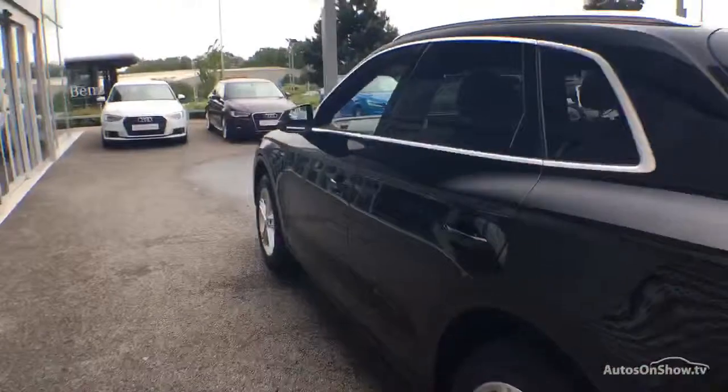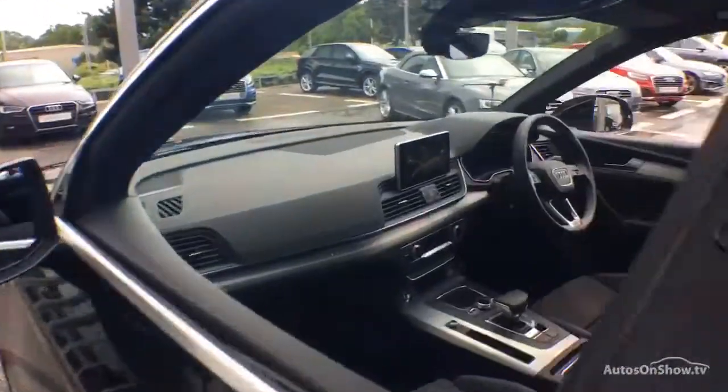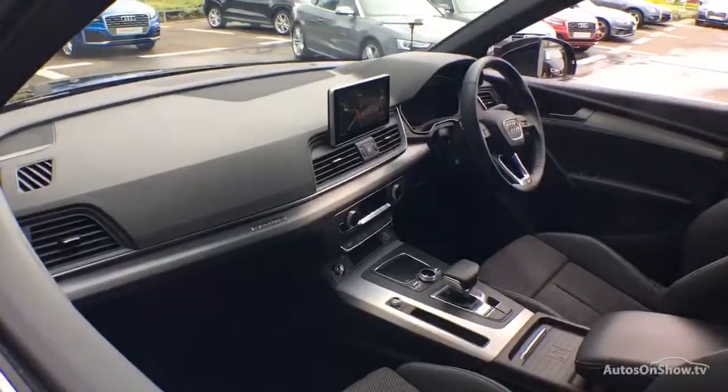Any dents, bumps or scuffs are removed by our technicians using state of the art technology.